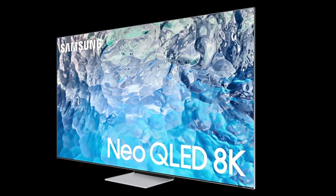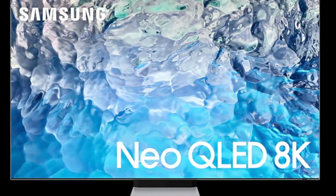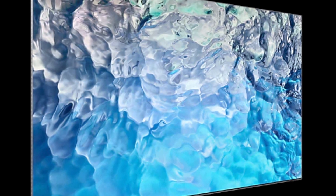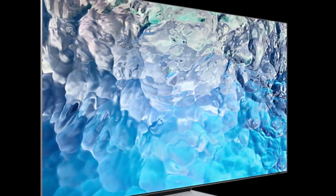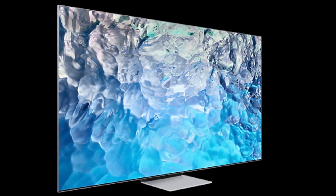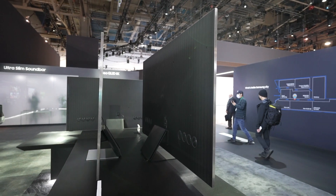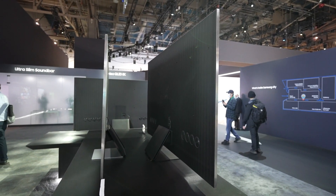The Samsung QN900B features the company's Infinity One design, which has a modern finish and streamlined appearance, only 15 millimeters deep from top to bottom. The Infinity Screen has no bezels, outstanding build quality, and a stand that provides sturdy support while only requiring a small surface area. The QN900B shines when wall-mounted with Samsung's Slim Fit bracket, with only a single cable connecting the TV due to the One Connect Box, which features four HDMI 2.1 inputs.